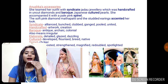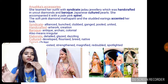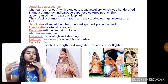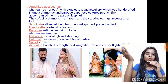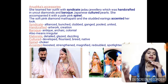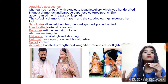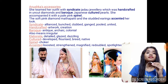The soft pink diamond mathapatti and the studded earrings accented her look. As I already said, she was wearing a diamond mathapatti studded with diamonds, and she also carried diamond-studded earrings that accented her look. What does 'accented' mean? Accented means something which took her look to another level — highlighted her look or magnified her look. For example, if you wear a lehenga and add a mathapatti, somebody might say your look is absolutely accented today — your look is boosted and your appearance is magnified.